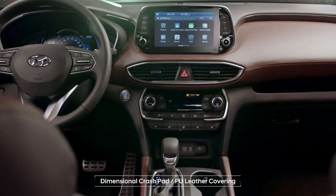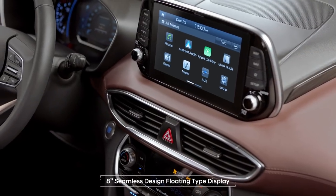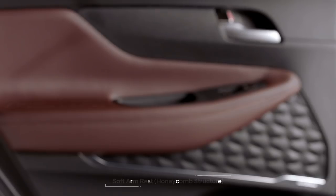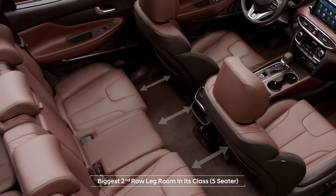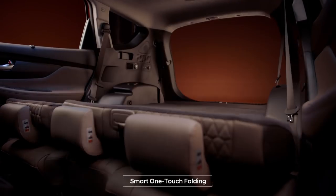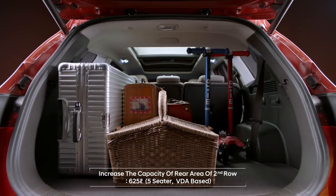Wide and comfortable interior design with consideration given to the smallest details. The wide 8-inch display makes your smartphone easier and safer to use. Each of your holding and resting hand motions becomes a bit more comfortable. It has the biggest second-row legroom in its class. And the third-row cabin space has also become roomier. Folding the second row has become easier thanks to the digital switch on the luggage side. And the large trunk space allows leisure activities with limitless storage possibilities.